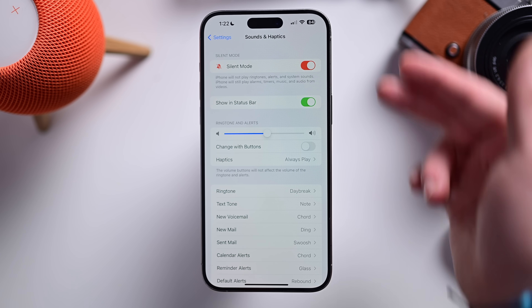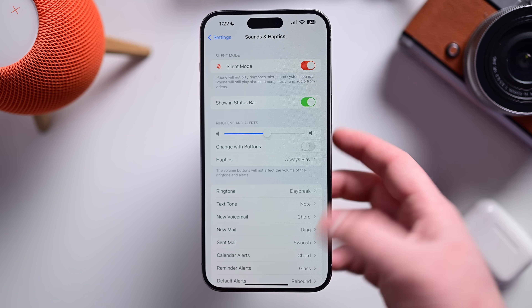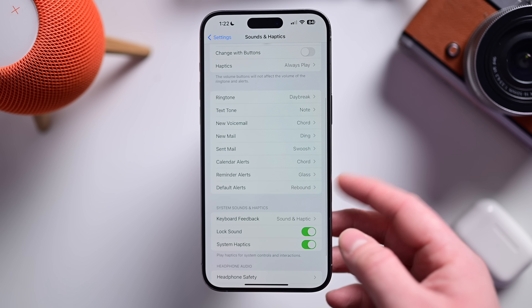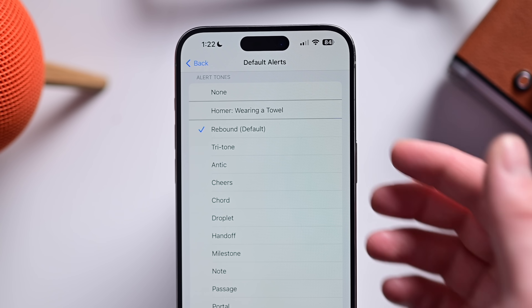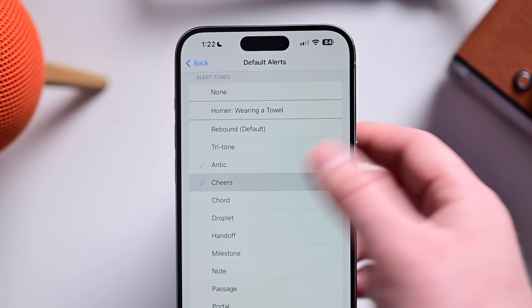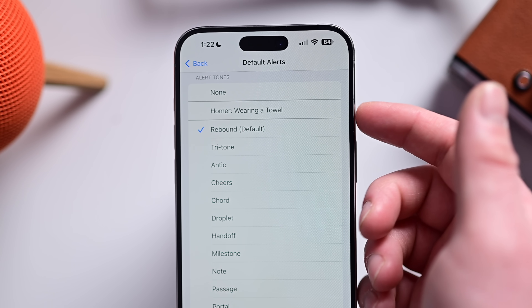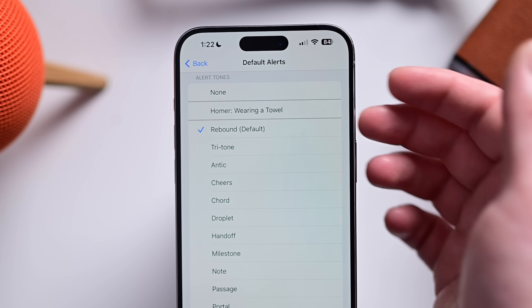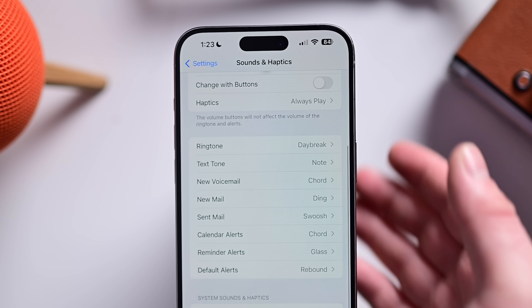People are excited about this one — Apple will finally allow you to change default alerts. You could change alerts for various things before, but not for everything. Now we can have a new default alert tone: Tritone, Antic, Cheers, whatever you want, or even custom ones purchased through Apple's iTunes Store or Tone Store. Lots of options here for default alerts coming with iOS 17.2.